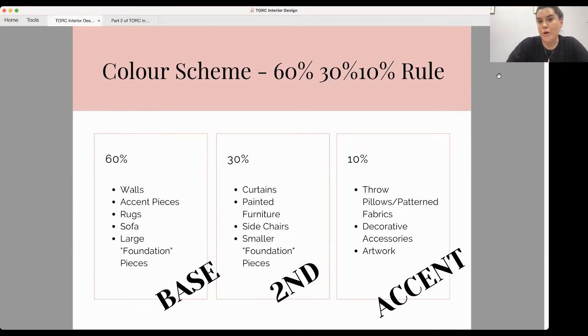The guide I usually go by is 60-30-10. Basically, 60% is your base colour or most dominant colour, 30% is your secondary colour — something a bit stronger than your base but not overpowering — and 10% is your pop of colour. The 60% could be your walls, or larger foundation pieces like your rug or sofa.